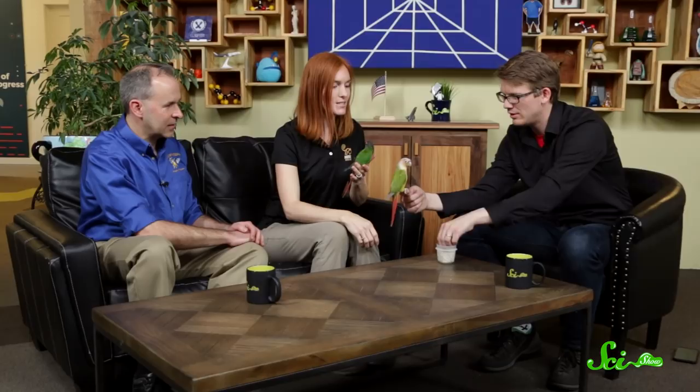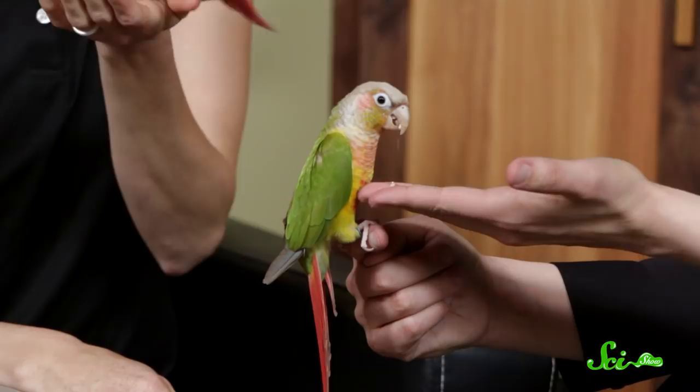Ginger has the natural coloration — what you'd find in the wild. Maui has a color mutation: she has green cheeks but they're a lighter green. If Maui were born in the wild, she would not survive — she'd be like a neon sign saying 'eat me.' She doesn't have a naturalistic coloration, so she wouldn't pass on her genes. But since she was born in captivity she survives, and we can get these interesting color mutations. There are six different color mutations of the green cheek conure.